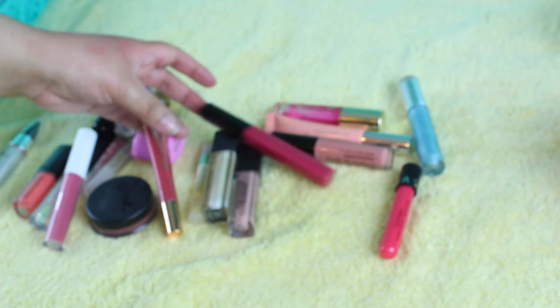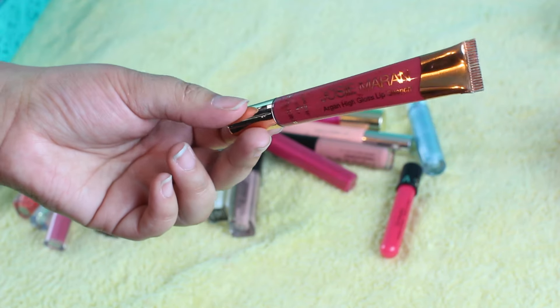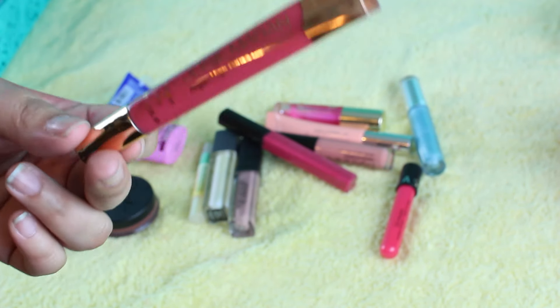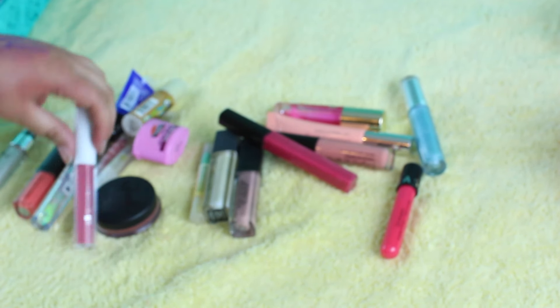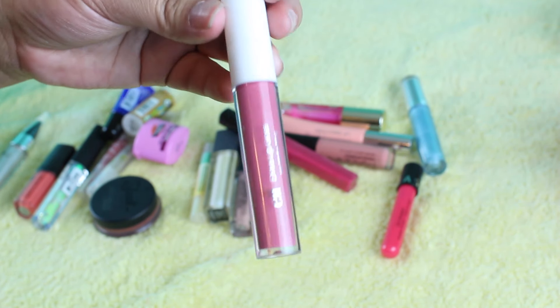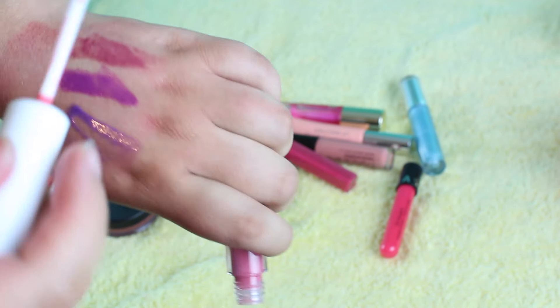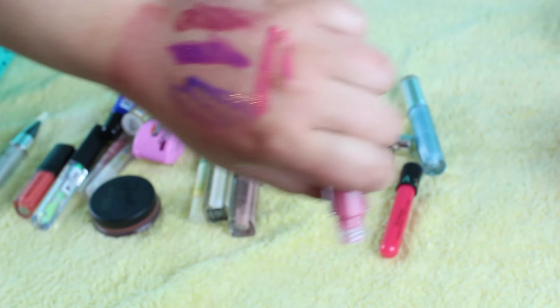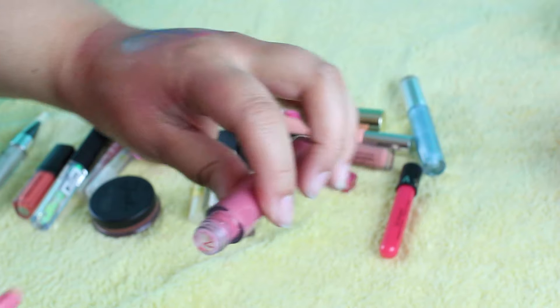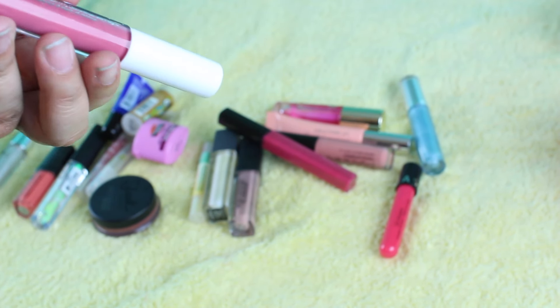I have this Josie Maran Argan High Gloss Lip Quench — it's one of my favorites, so I'm going to keep this. It's very hydrating on the lips and it gives a really nice pink tint. This one is from Elf — lip glosses are amazing, guys. They are just so good. Very pigmented, very creamy — I'm going to keep this. And I want to get more, actually, because they're so good. So this one is in Mark.